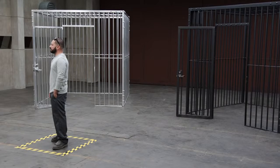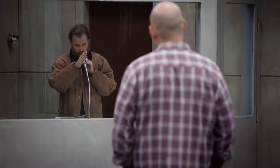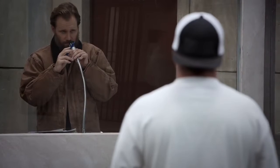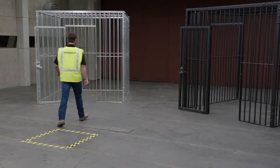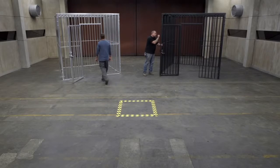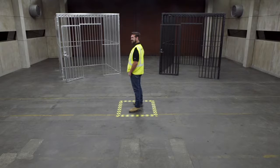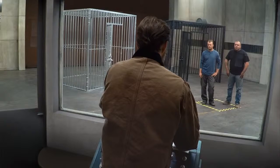There are two cages in this room. This one on the right is made out of high-strength steel. The one on the left is made out of aluminum. Go ahead and feel both of these cages behind you and then come back to the yellow square. Now I'm going to release a 700-pound grizzly bear into the room, so you better pick a cage and get in it.